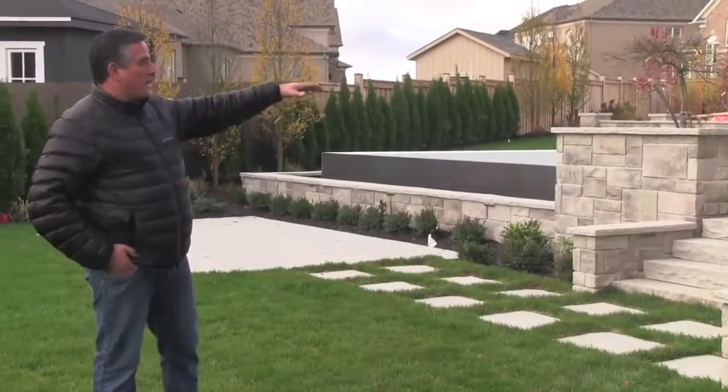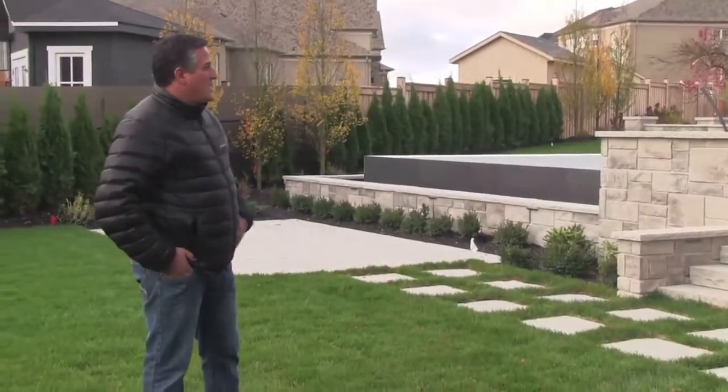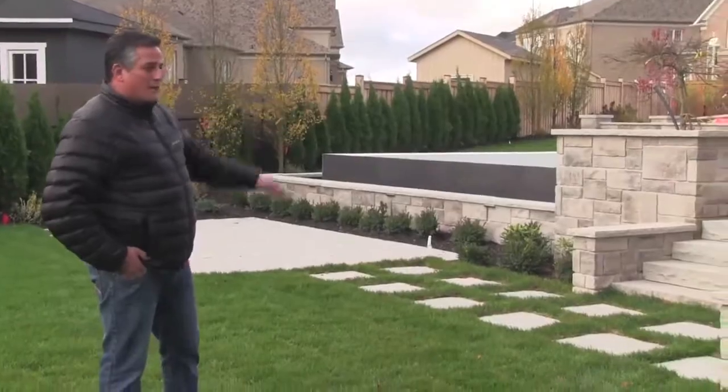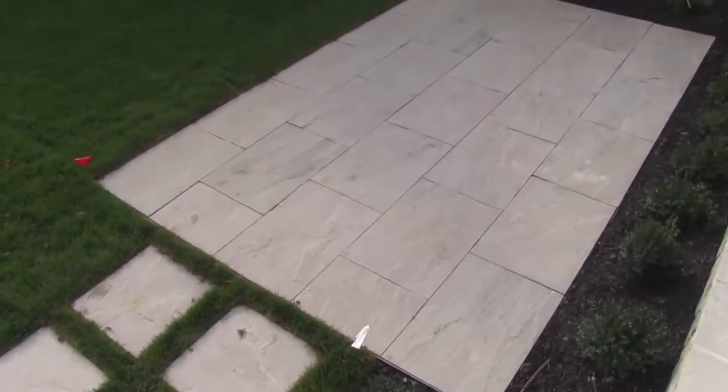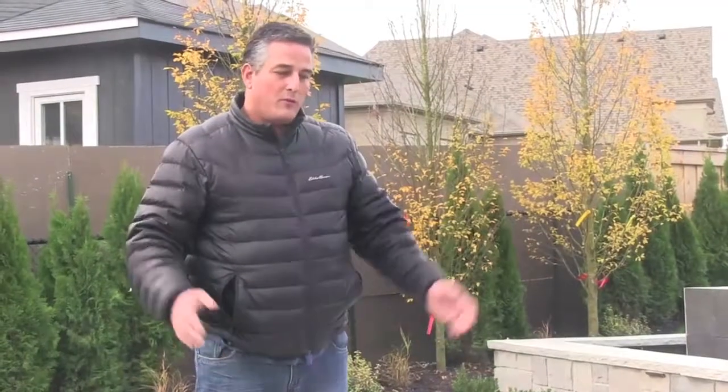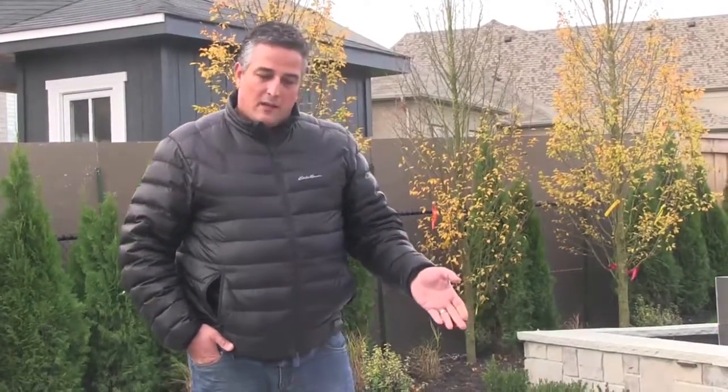We made use of the natural grade difference in the property — it allowed us to create some beautiful retaining walls. This area here is a sun tanning ledge patio that we built with 24 by 36 inch by 1 inch Bannis flagstone.